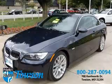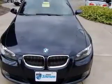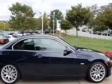We are proud to present this excellent 2009 BMW 328. This 328 has a six-cylinder engine and an automatic transmission. This vehicle has a Monaco Blue Metallic exterior and includes the following options: